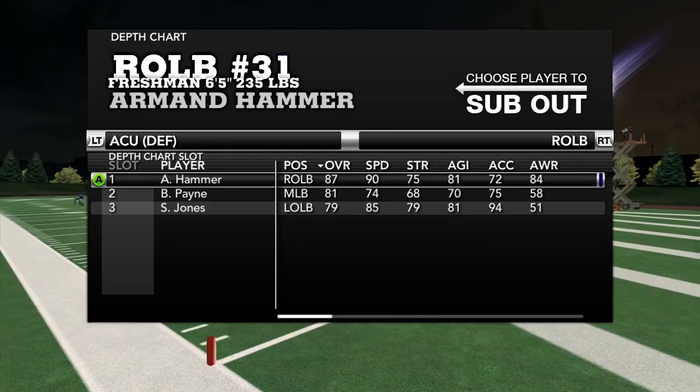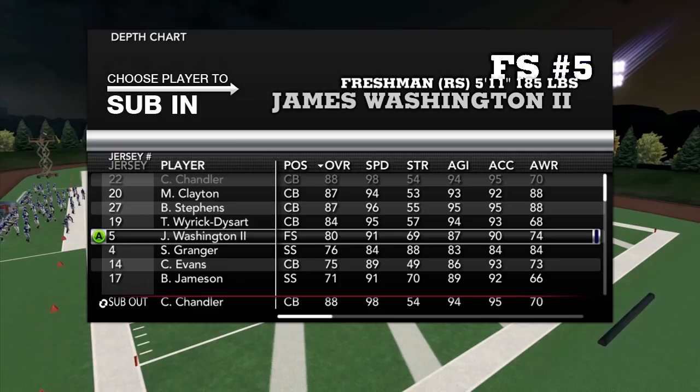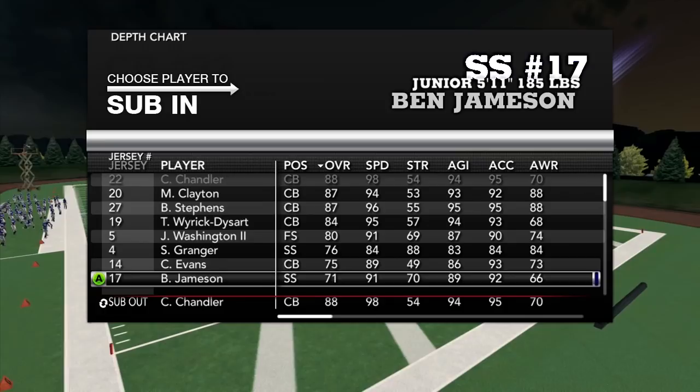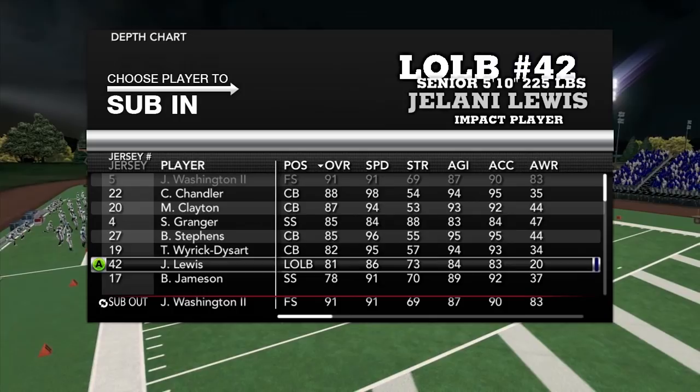Buster Payne — love that name. Fun fact about Armand Hammer: that was the name of the guy that bought the Arm & Hammer company. He didn't found it — he bought it because it resembled his name. I wonder if the subscriber who suggested that name knew that fact. Who knows, probably did — that's probably why he likes it.